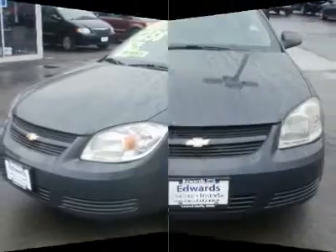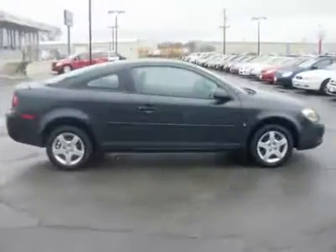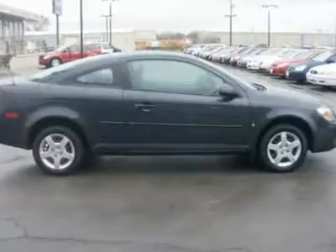This 2008 Cobalt looks sporty, handles well, corners great, and has some serious gumption. There's a long list of standard features on the LS trim, including 15-inch steel wheels,